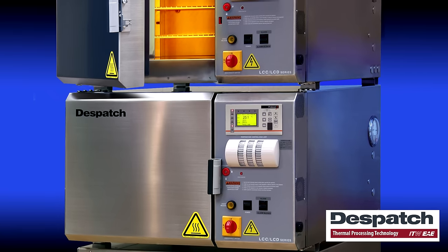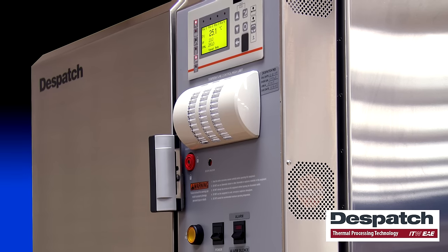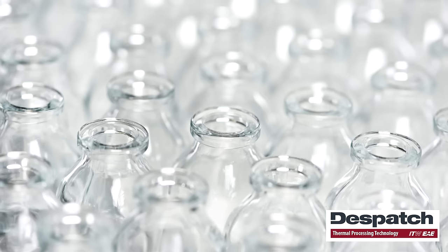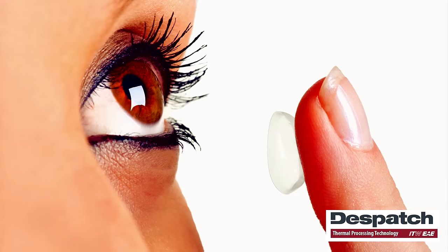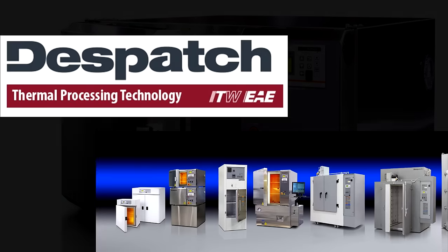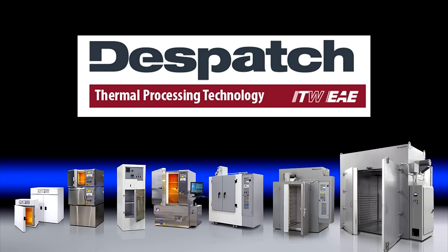A Despatch oven is able to deliver this invariable, uniform temperature for as long as the oven is in service, thanks to its solid build quality. For processes where contamination is a concern, Despatch offers the LCC oven with class 100 HEPA filtration. When failure is not an option, choose Despatch.